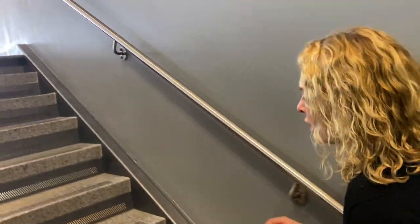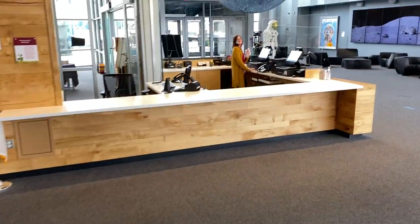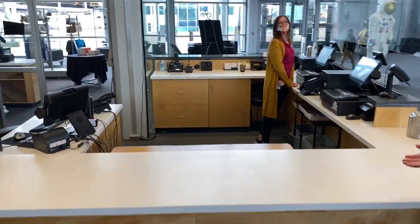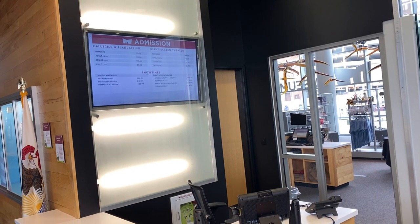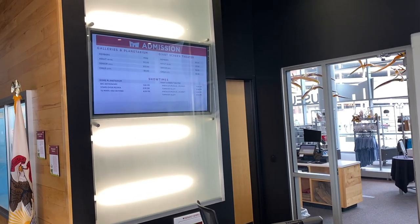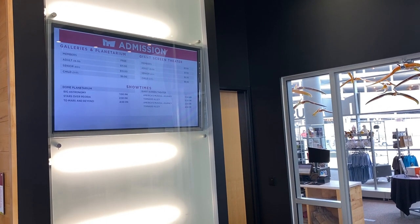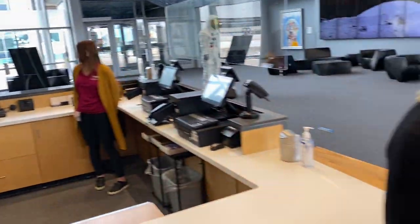As we walk into the lobby, today we've got Heather at the front desk — hi Heather, she's so friendly! When you get to the ticket desk you can see on our digital board the times for the dome planetarium shows. We've got 'Big Astronomy,' 'Stars Over Peoria,' and 'Tomorrows and Beyond.' So let's go ahead and walk back to the dome planetarium.